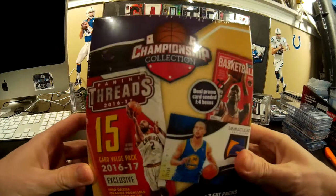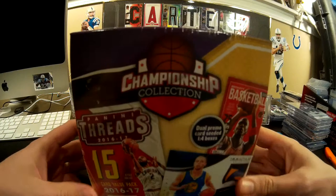Hey, it's Carl from Carter's Box Breaks. This is Carter's Dad from Carter's Box Breaks. And today we're going to try out this new box. We're going to do a Pump It or Dump It on this.